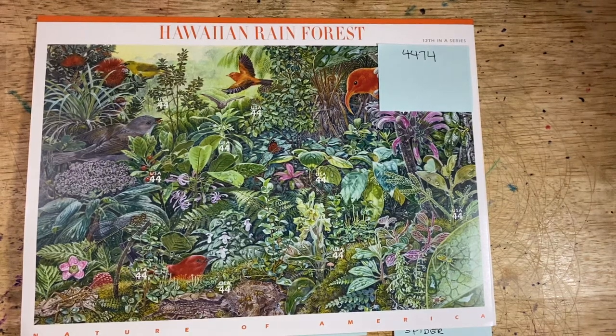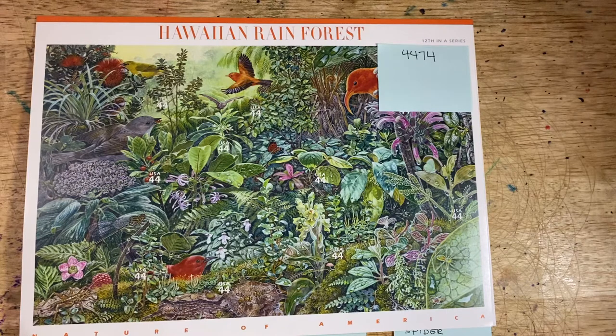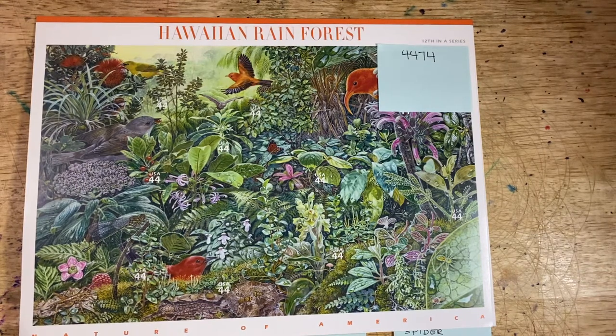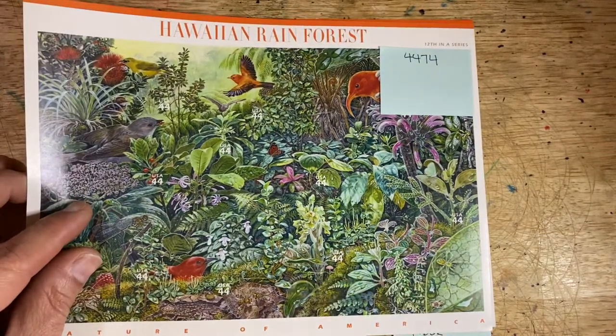Good morning, friends, and welcome to episode 137 of Looking at Stamps. Today we complete the Nature of America series — this is the 12th of 12 in the series, the Hawaiian Rainforest Stamp Set, Scott number 4474. This is the poster sheet in its entirety, and I will show them to you up close, as is customary.